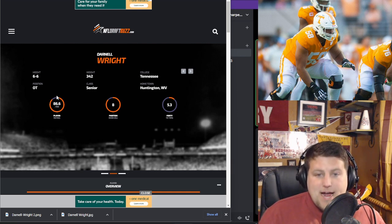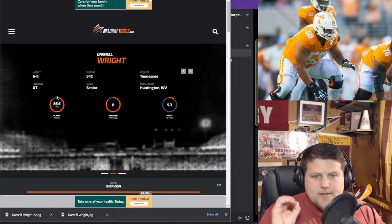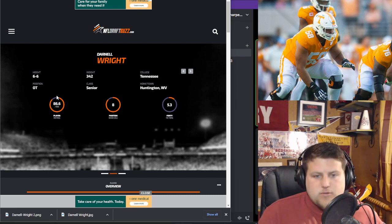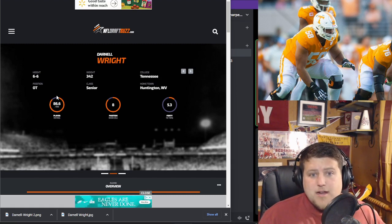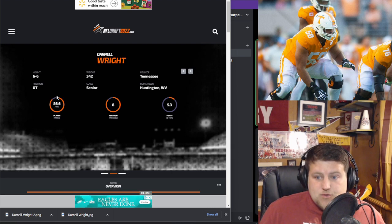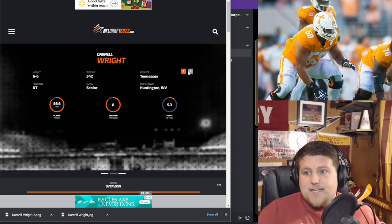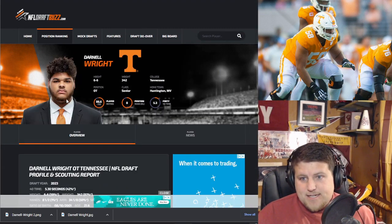The biggest strength — saved the best for last — is his pass blocking. He gave up zero sacks on the season and only about eight pressures all year long, while playing against guys like Will Anderson, who's likely going in the top five of the draft. This kid out of Tennessee is good.